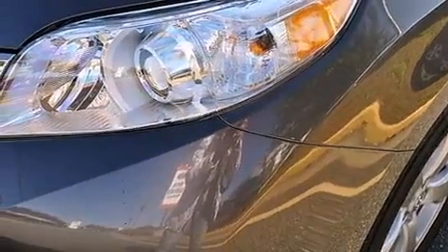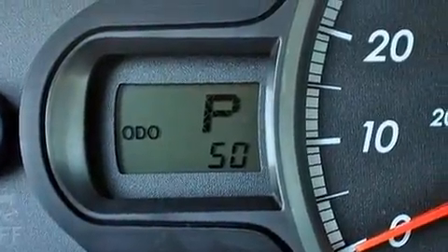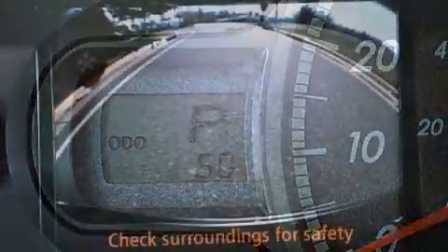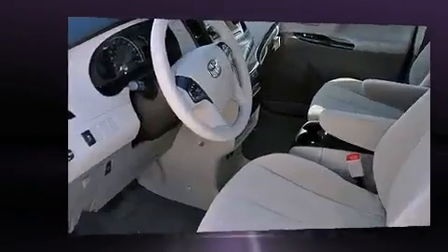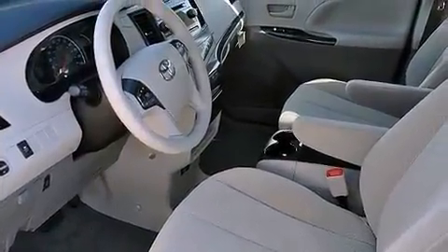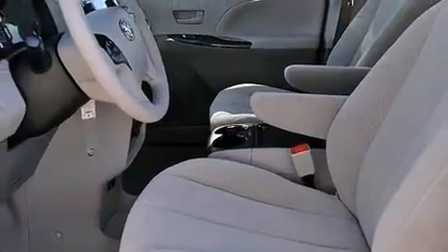Enjoy your favorite music via the stereo system, which includes a CD player with MP3 capability and six speakers providing excellent sound throughout the cabin. Side curtain airbags deploy in extreme circumstances, shielding you and your passengers from collision forces.